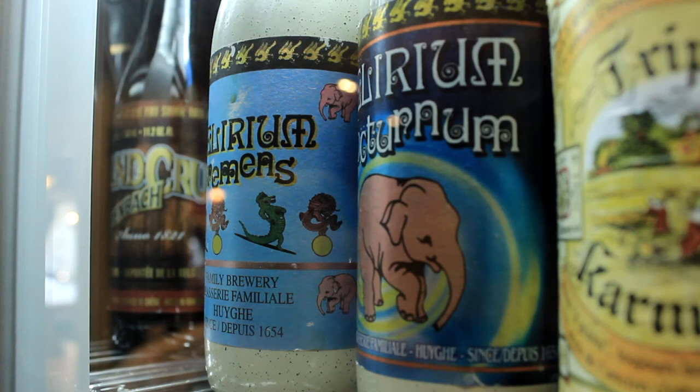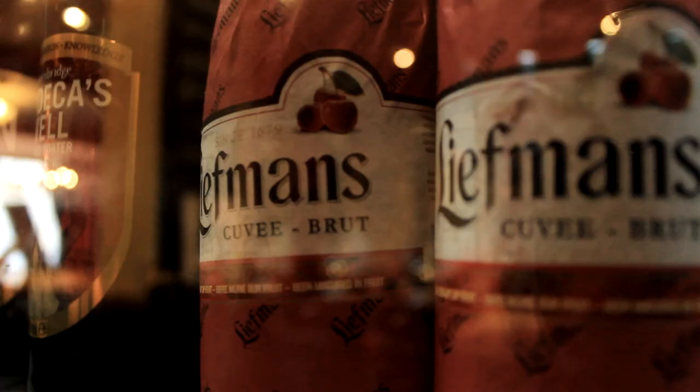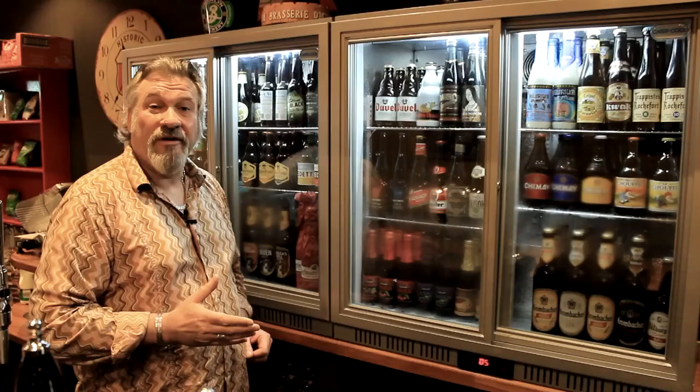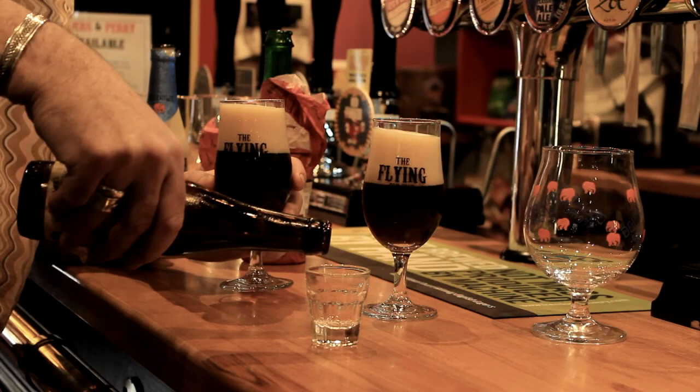Delirium Tremens is a younger beer from a family-owned brewery in Belgium — very, very nice presentation. And my all-time favourite, the Leifman's Kriek Brut, which is a Kriek cherry beer. So we'll have a look at those.